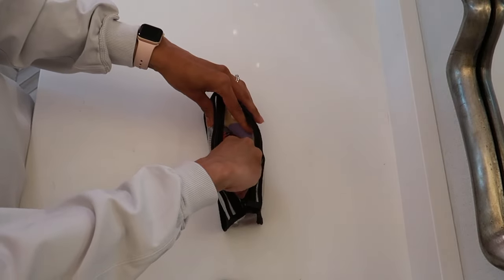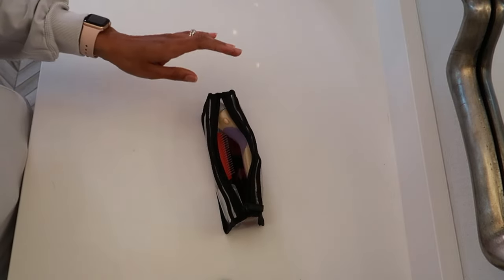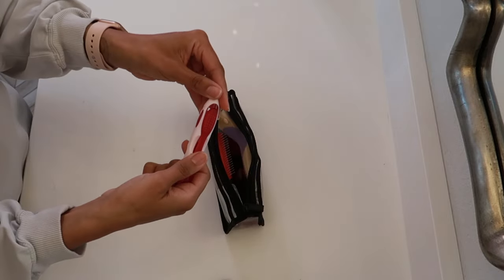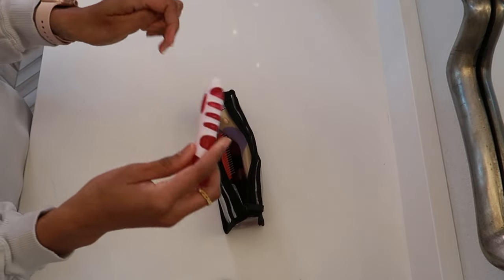Packing everything as efficiently as possible, I'm going to add my travel toothbrush which folds nicely, so it easily fits in any bag.